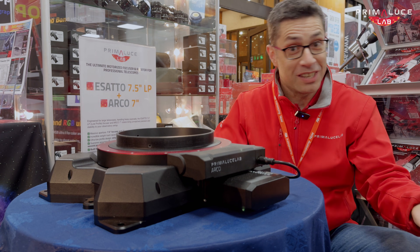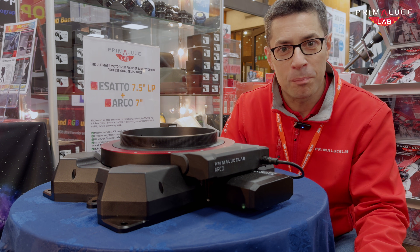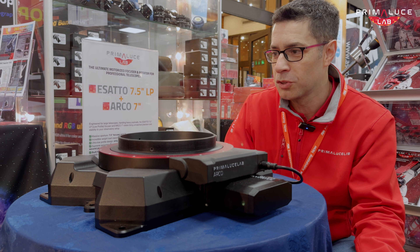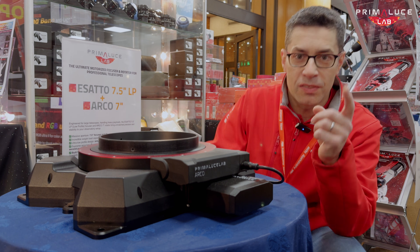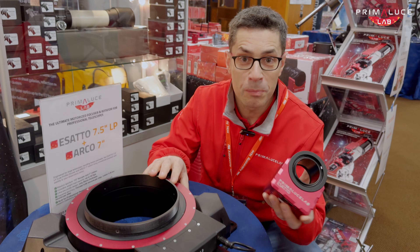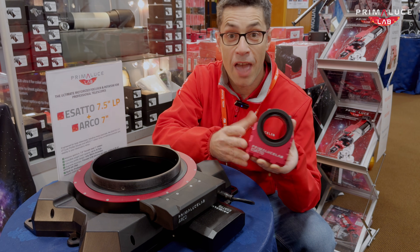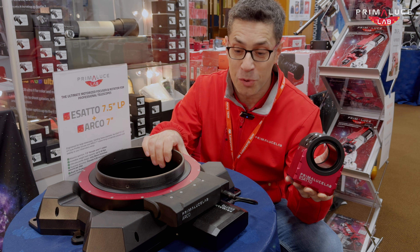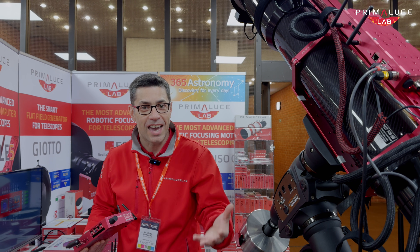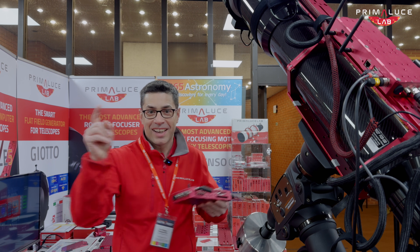We might call it the 'EXACTO Gigante.' It's part of our production for large institutes and professional astronomers — but the great thing is it uses the same technology as the standard EXACTO, which is designed for everyday telescopes. Thank you again to 365 Astronomy for letting us display our products in their booth. Clear skies!